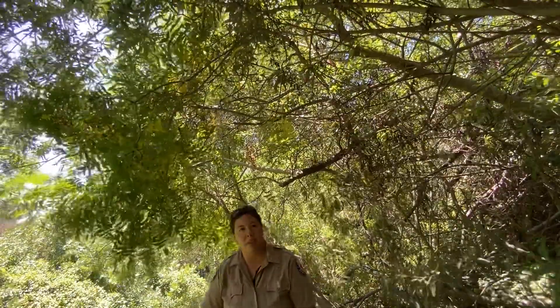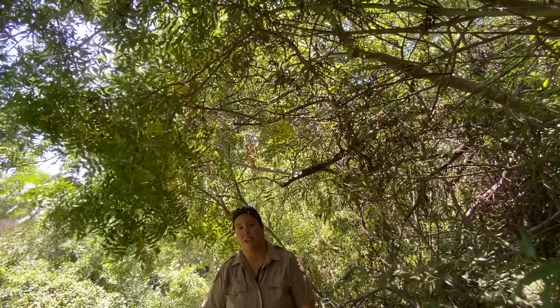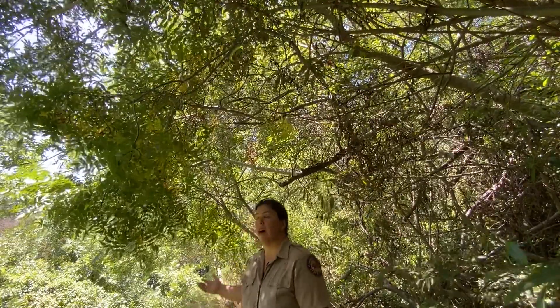One of the favorite things about Rivas Canyon Trail is that it goes through a very nice shaded canyon. This is a perfect time to go on a hike here for July and August when it's very hot.